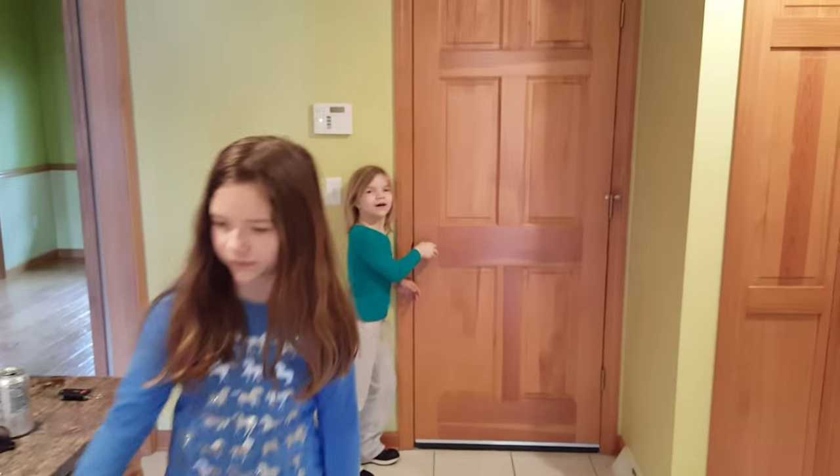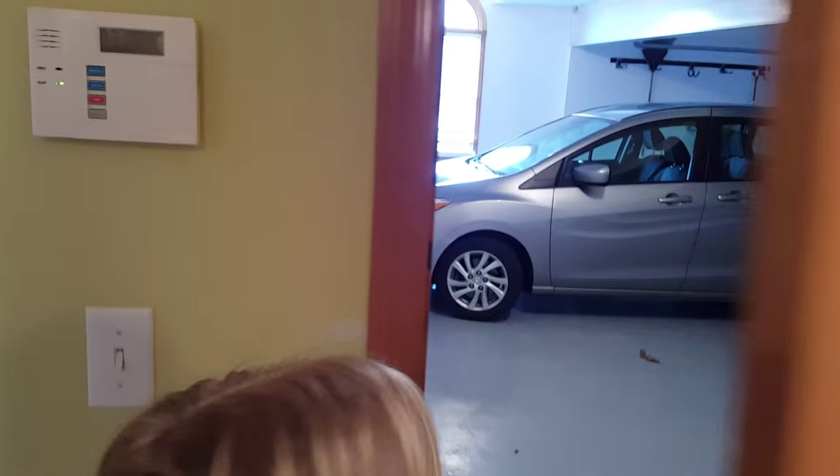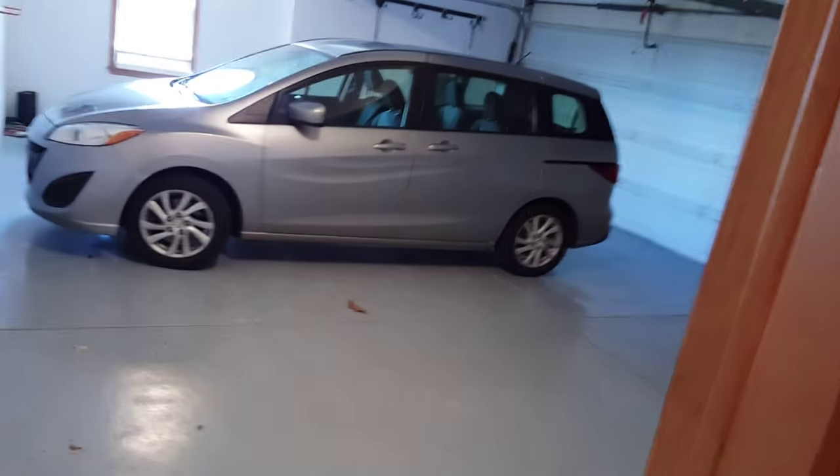Give you a little peek into the garage. It's the garage. Nice.